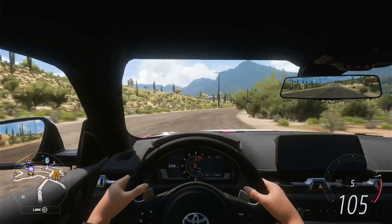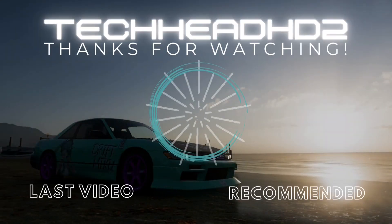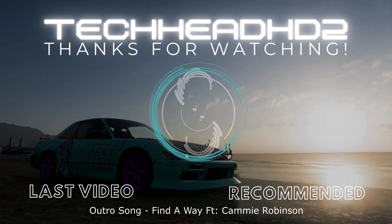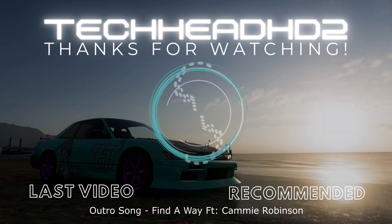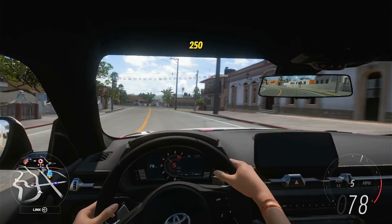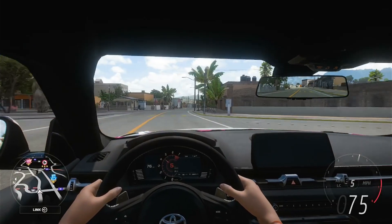Thanks for watching. Tech out. See ya. Question for the comments: will there be a tour of the Supra Mark 6?